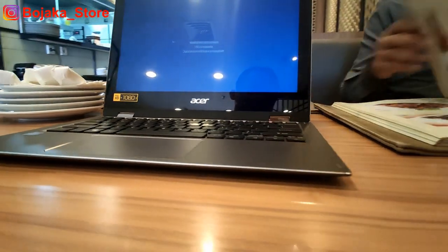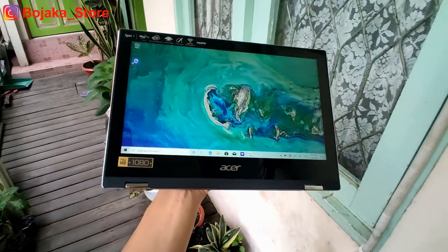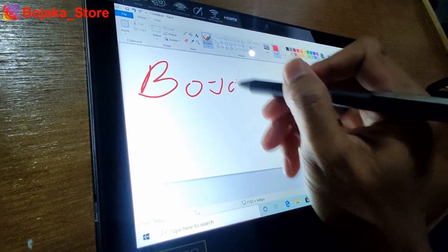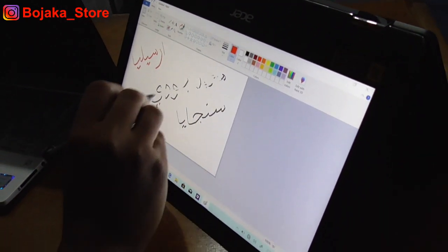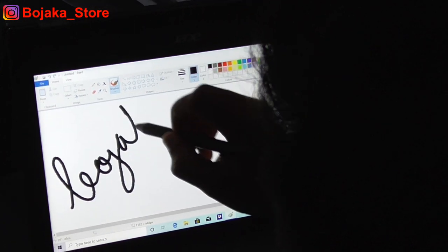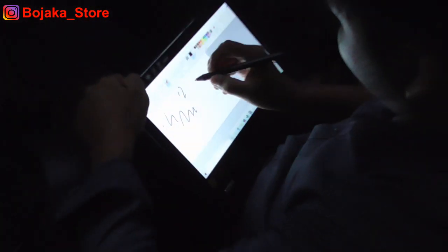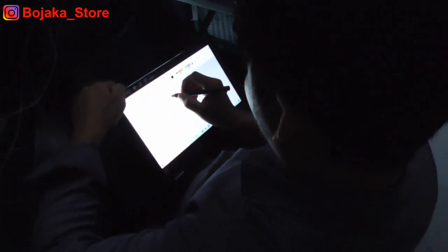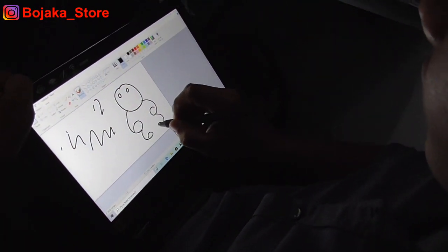Fitur selanjutnya yang sangatlah bagus dan jarang ditemui di laptop harga 5–7 jutaan yaitu hadirnya Acer Active Stylus. Ya benar sekali, laptop kali ini telah dibekali Stylus Pen. Sebenarnya ada satu saingan dari pabrikan Asus yaitu TP401MI yang juga telah dibekali Stylus. Generasi terbaru Stylus ini hadir 4 kali lebih akurat dan 10 kali hemat daya, karena Stylus Pen ini dibekali 1 buah baterai A2. Desainnya sangat simpel, mirip sekali dengan pen konvensional.